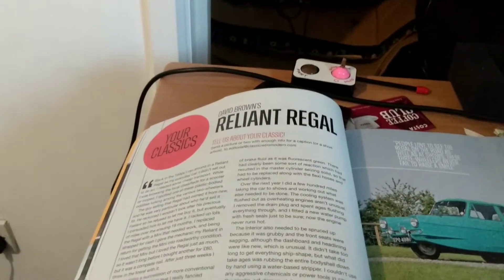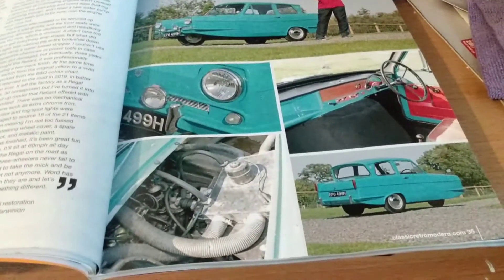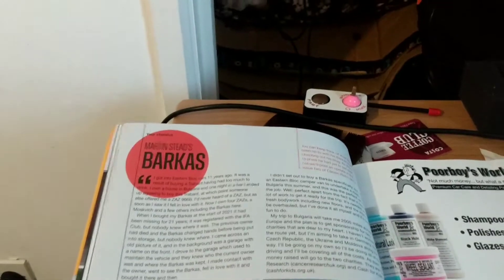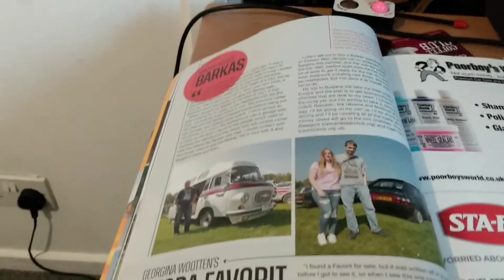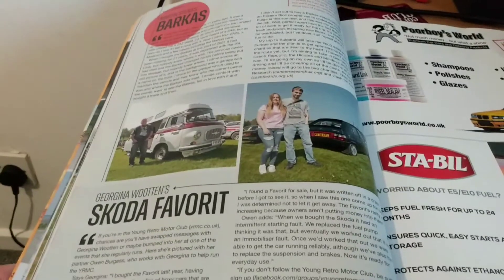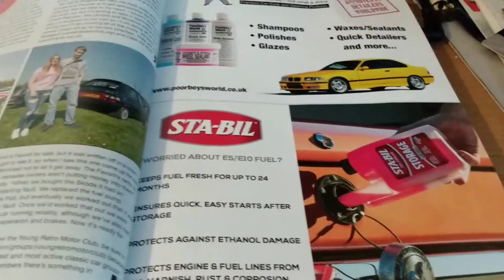Moving on we have a Reliant Regal. Next we have a Reader's Cars section — we've got Martin's Barkas, which looks like a wee camper van, and Georgina Wooten's Skoda Favourite. If you're looking to see more about this car, consider having a look at the Young Retro Motor Club. We've got an advert for Poor Boys car cleaning equipment and then a fuel stabiliser.